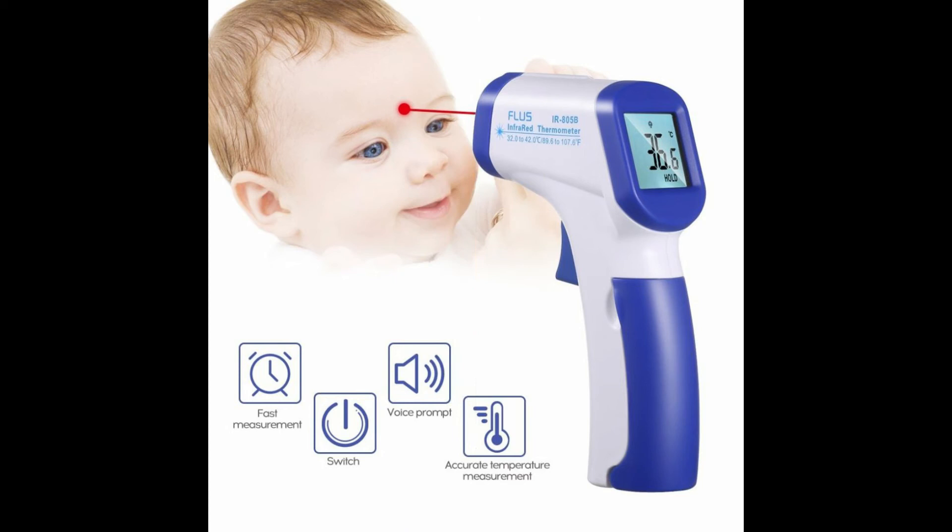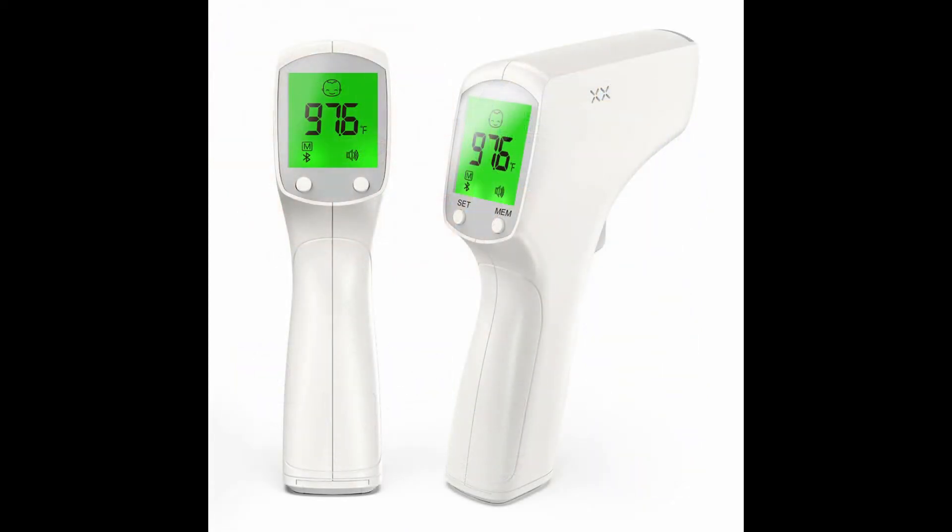Fever alarm function: a beep sound alerts when the temperature is over 37.5°C or 99.5°F, making it easier to monitor your loved ones' health.